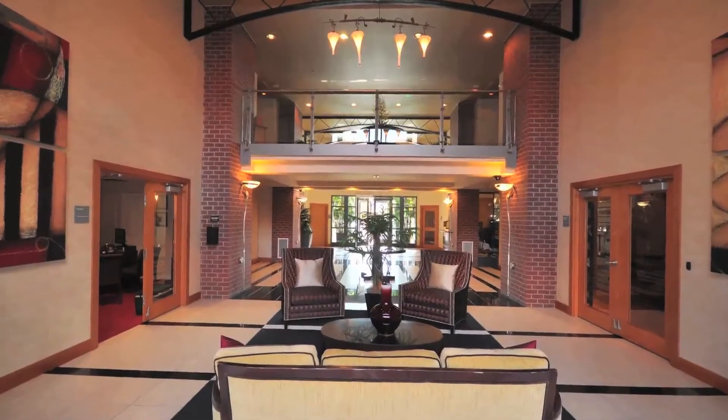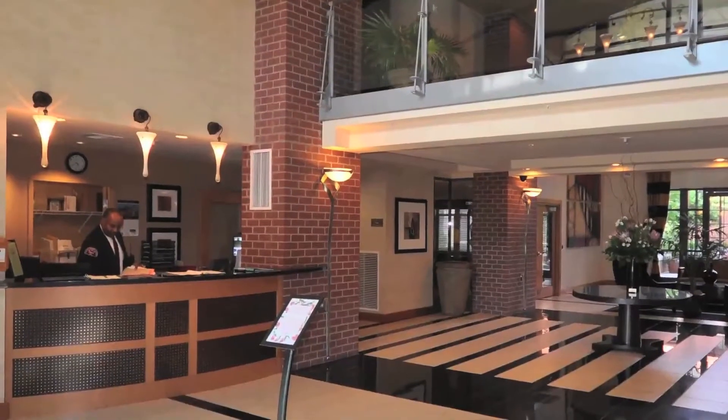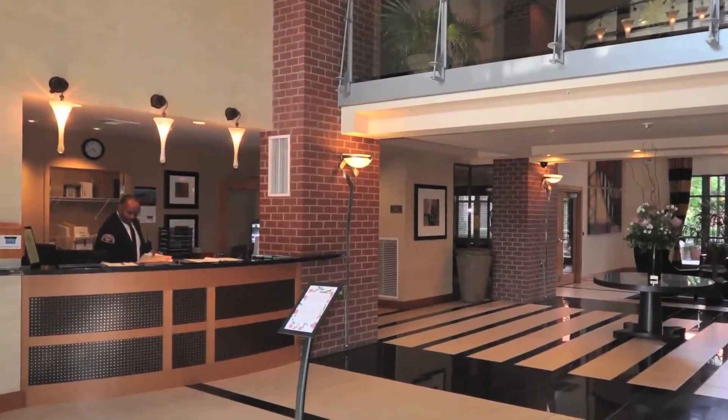With 24-hour security and concierge service, all guests, packages, and lost keys are handled in a safe and convenient manner.